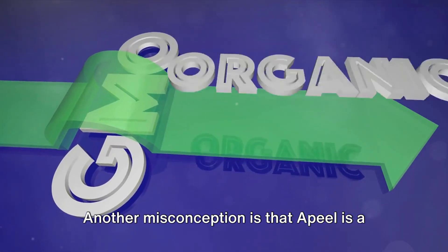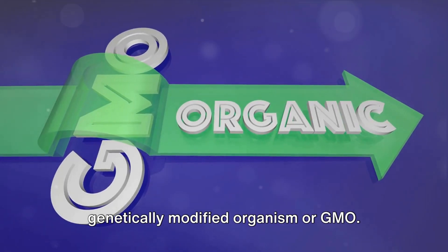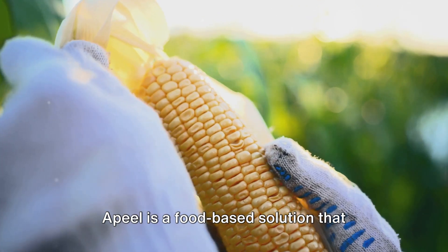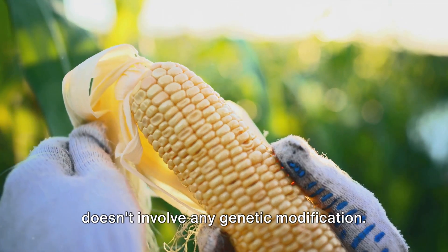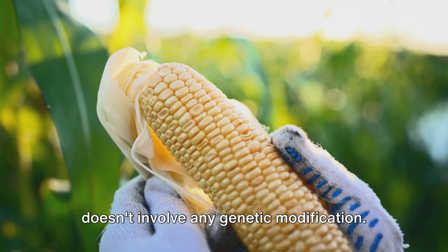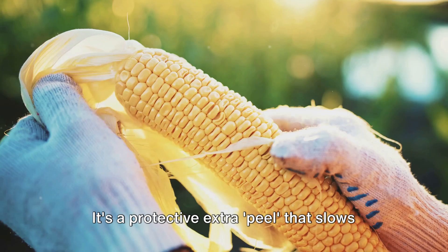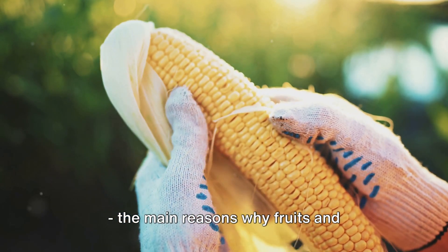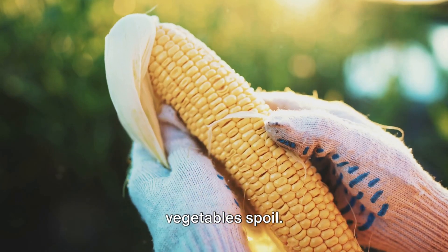Another misconception is that Apeel is a genetically modified organism, or GMO. This is not true. Apeel is a food-based solution that doesn't involve any genetic modification. It's a protective extra peel that slows down the rate of water loss and oxidation — the main reasons why fruits and vegetables spoil.